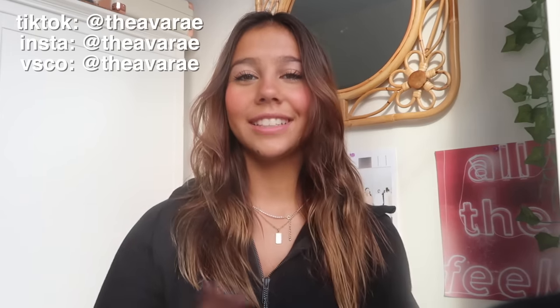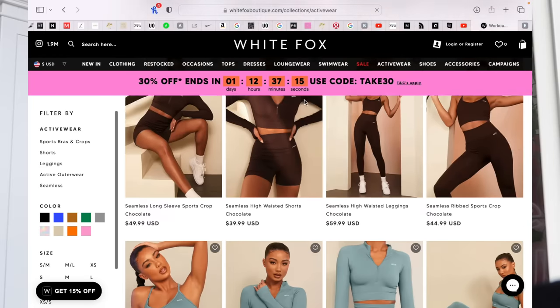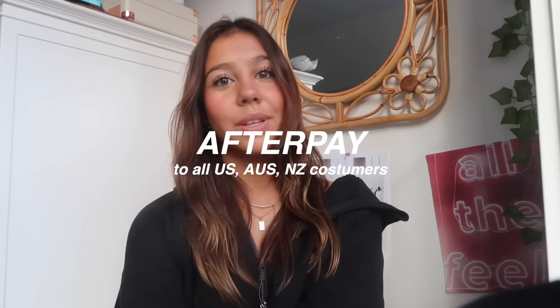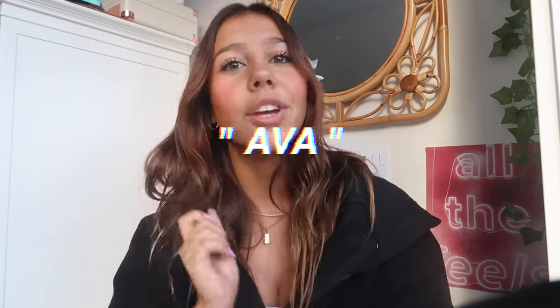Hey guys, welcome back to my channel! I'm Ava and today I have a huge haul for you, all thanks to White Fox for sponsoring today's video. White Fox is a huge online boutique that sells sweatshirts, cute crop tops, activewear, swimwear and so much more. They offer Afterpay to all U.S., Australia, and New Zealand customers, plus worldwide express shipping. Use code AVA for 15% off — links are in the description!